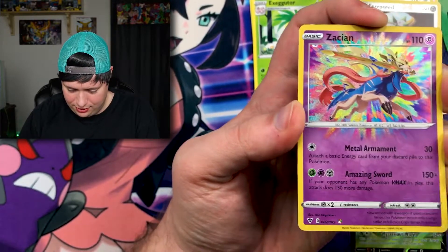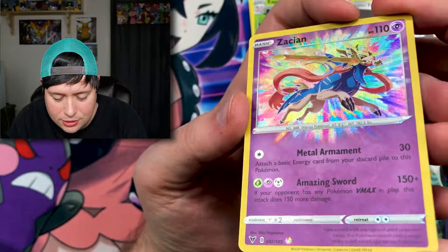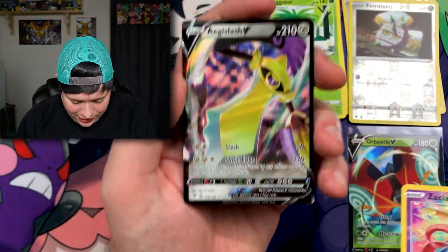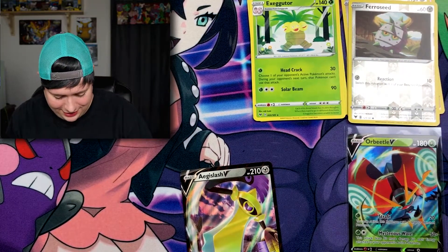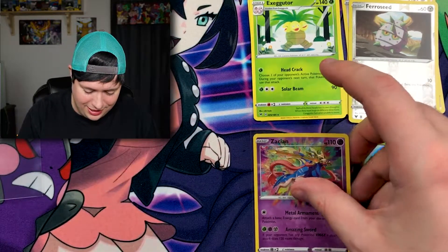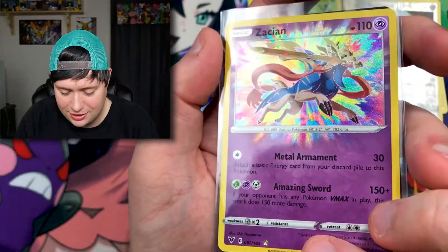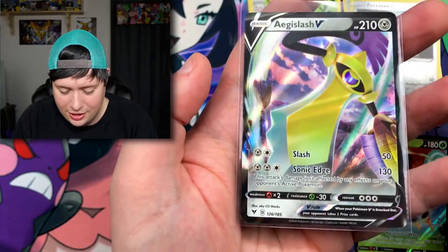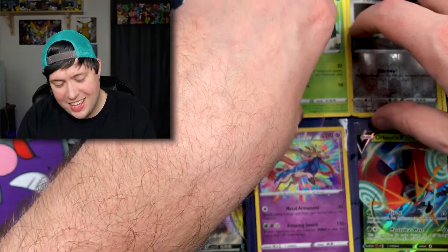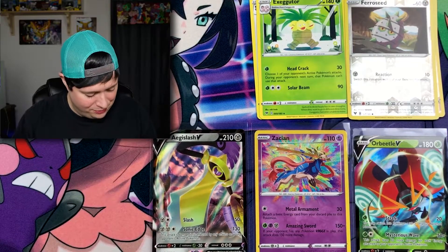We finally got the Zacian Amazing Rare — I have not pulled that yet and it looks fantastic! Oh my goodness, and we got the Aegislash V as well — a double pull right here! That is amazing. We're going to sleeve both of these up. That right there, if that doesn't make you happy nothing will. The art on these cards — I just love it. Pokemon Company, if you guys ever watch my videos, thank you for doing the amazing rare cards and please continue doing them.